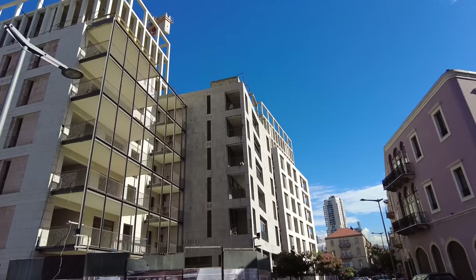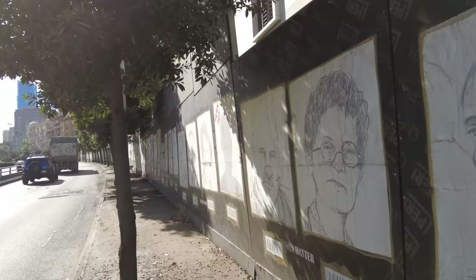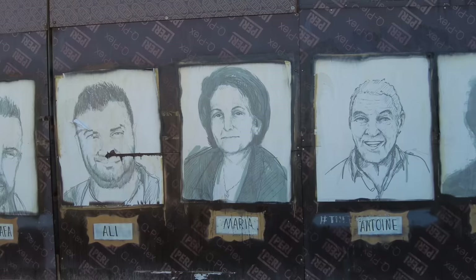All along the scaffolding of these new apartment buildings being put up — where buildings were destroyed during the blast — there are all these faces of many of the victims from the explosion. It's really touching just to walk by and see all their faces and their names. It says hashtag 'they matter.'